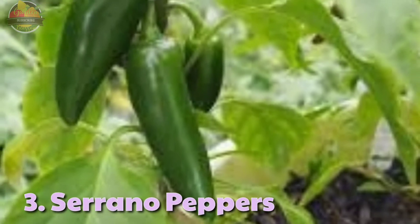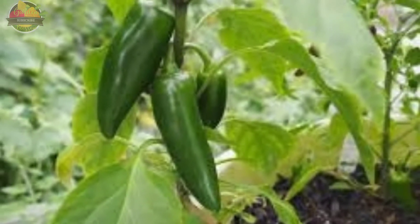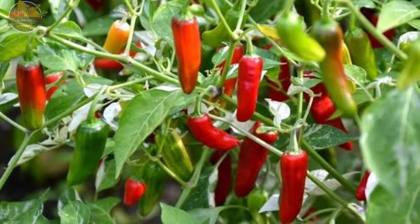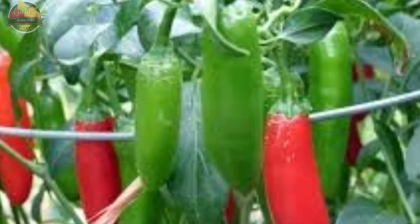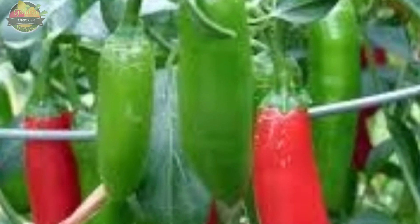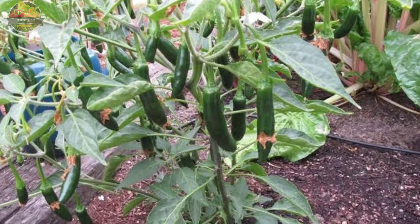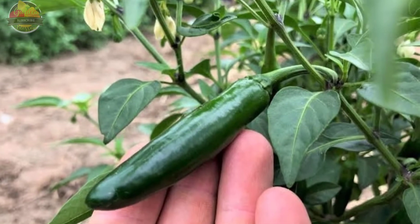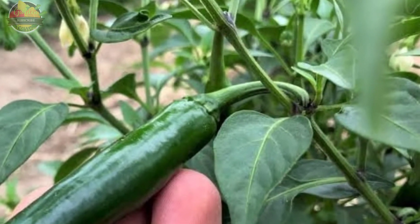3. Serrano Pepper. Serrano pepper originated in the mountainous regions of the Mexican states of Puebla and Hidalgo. While it is similar in appearance to the jalapeño pepper, it is smaller and much hotter, ranging from 10,000 to 25,000 SHU. Serrano peppers can be found in a series of colors depending on ripeness — from green to yellow, orange, red, and even brown. These peppers are usually eaten raw, either sliced or chopped, and mixed into salsas and guacamole, or cooked in dishes like soups and chilies.